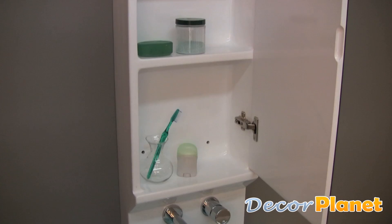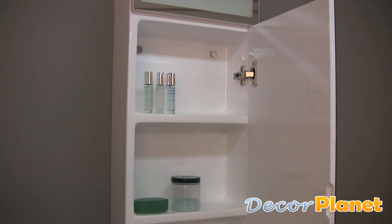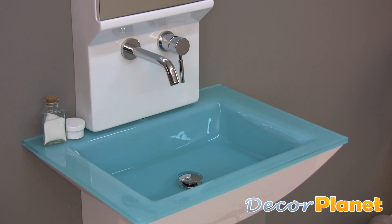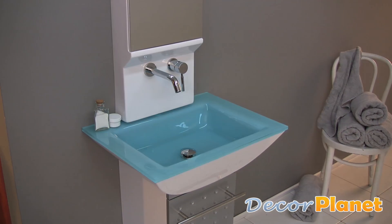The medicine cabinet opens to reveal three more levels of storage for your bathroom essentials. This beautiful, modern design vanity is made from high-quality materials and will make a great addition to your bathroom.